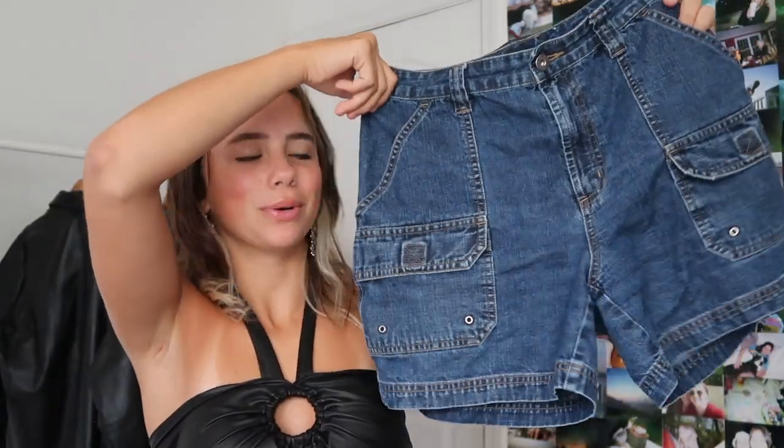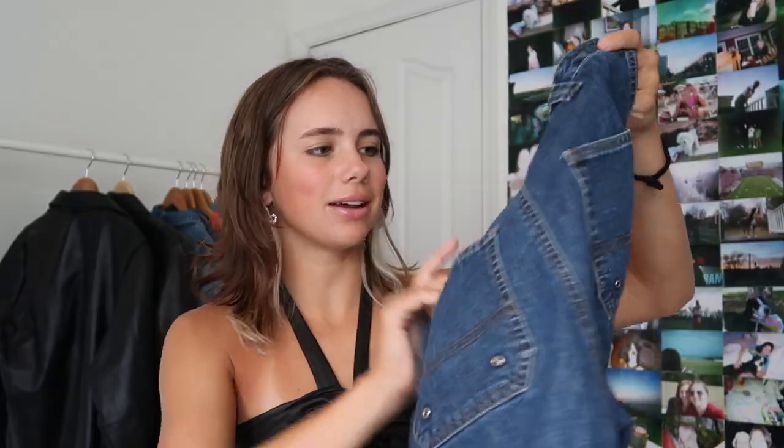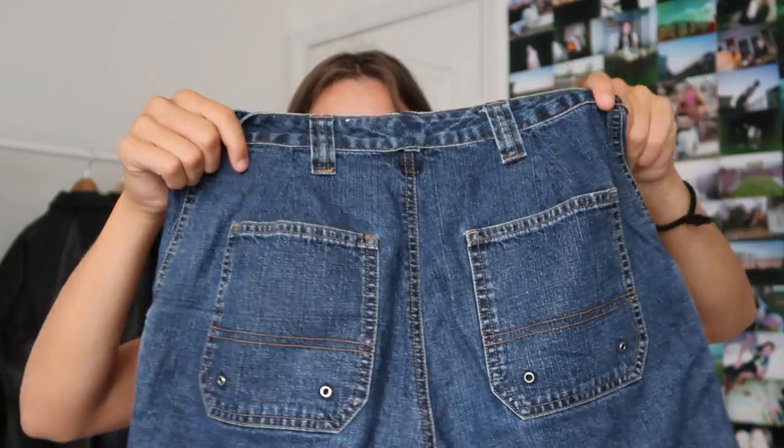This next pair of denim shorts has got a darker wash and I really like the whole cargo style shorts trend. These have cool little pockets, and the back I did have to resize — you can kind of see the darts right there.